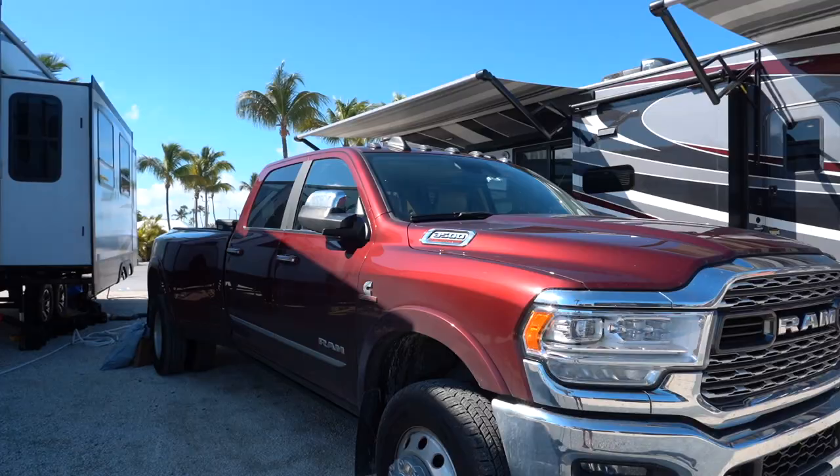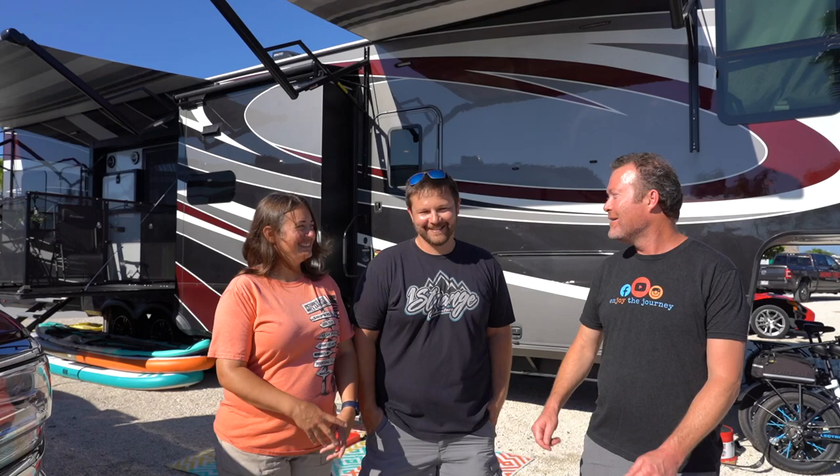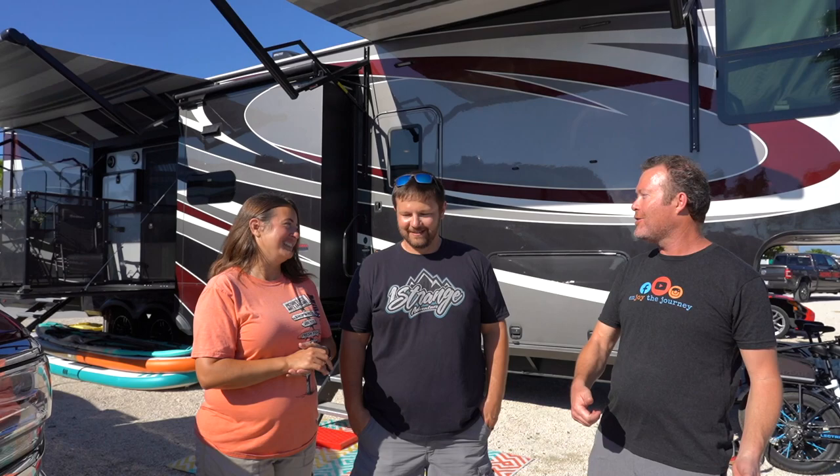What do you pull this huge RV with? We have a Ram 3500 Dually. Oh, it does fantastic — I love it. I like the sound of a Ram diesel; it's just a little quieter than the Ford. A lot of people love the Ram. We had to get matching — we got the maroon truck with the maroon graphics on our Grand Design. Let's get out of the sun and take a look inside.